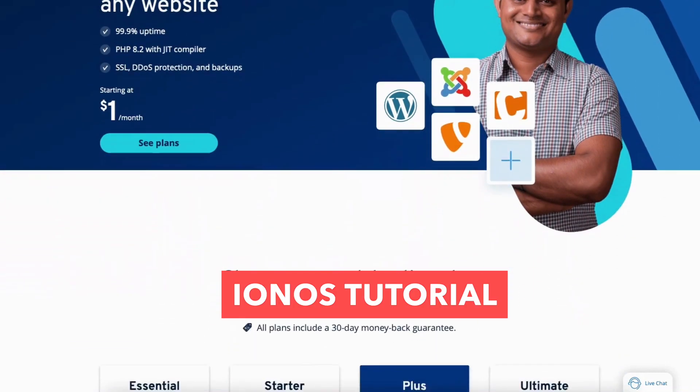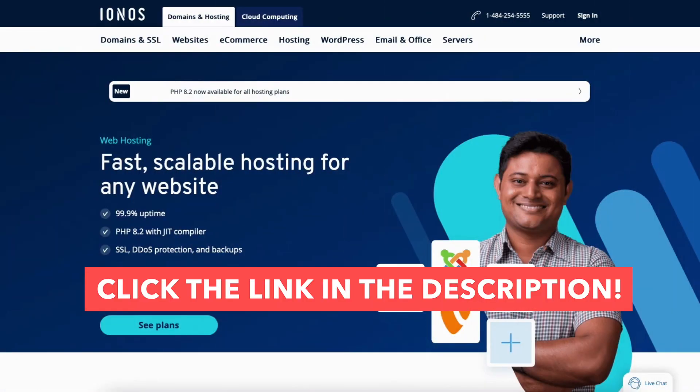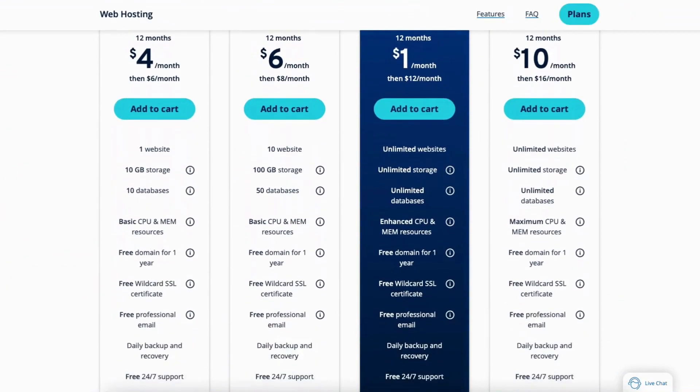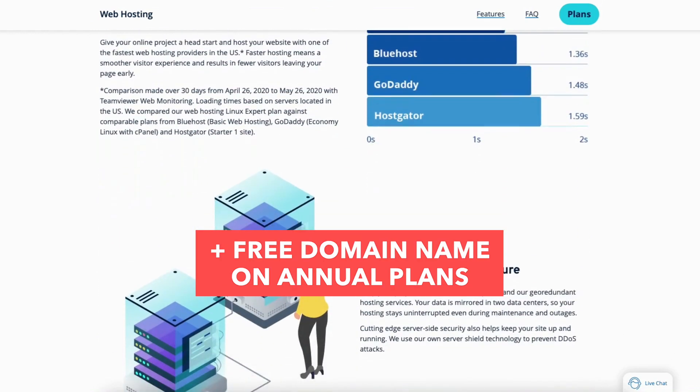In this INS tutorial video, I'm going to be going over how to buy a domain and hosting from INS, step by step from start to finish. I'll also be providing you with an INS discount so you can save some money on your INS web hosting purchase. You can get INS for as low as $1 a month plus a free domain name.